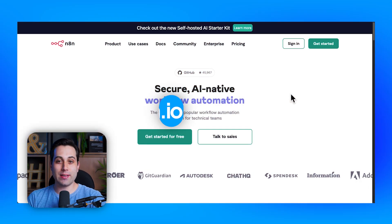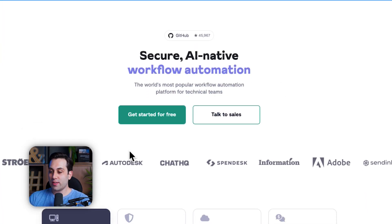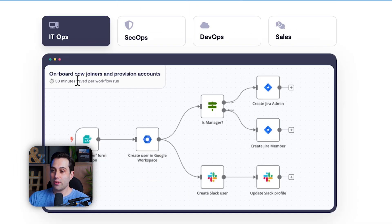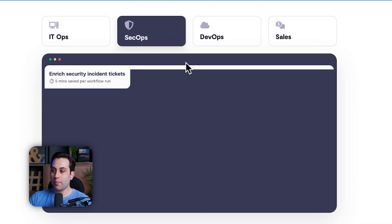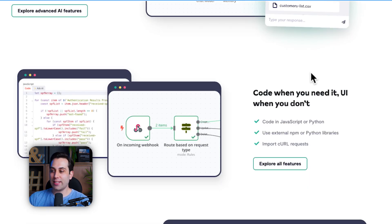Let's take a look at the website. The website is n8n.io and here you can see that a lot of people are using it, and great companies as well. It can be used for IT operations, security operations, DevOps, and even sales. And now, as you can see, there are some AI agents that you can use inside n8n. Another nice thing about it is that you can use code if you are a developer — you can use JavaScript or Python, external libraries, and even import curl requests.